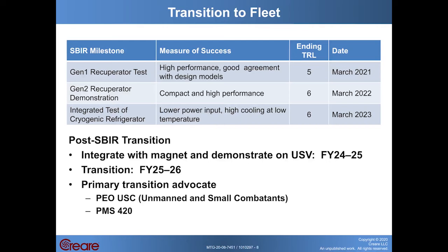Following the SBIR, we would expect the next steps to be integrating that cryocooler with a superconducting magnet and demonstrating operation on an unmanned surface vehicle in the FY24-25 timeframe, followed by transition to the fleet in FY25-26. The primary transition advocate for this technology is PEO-USC — that's Unmanned and Small Combatants — within PMS-420, which is LCS Littoral Combat Ship Mission Modules.